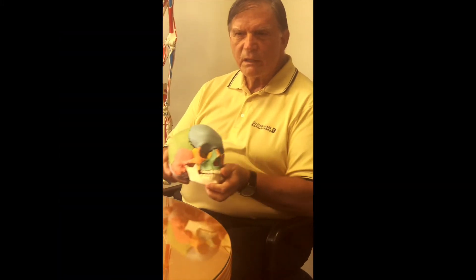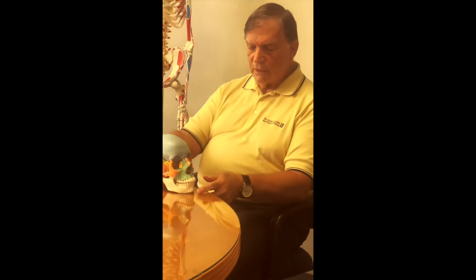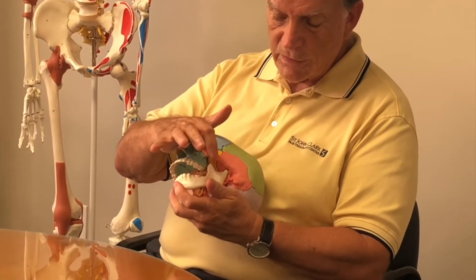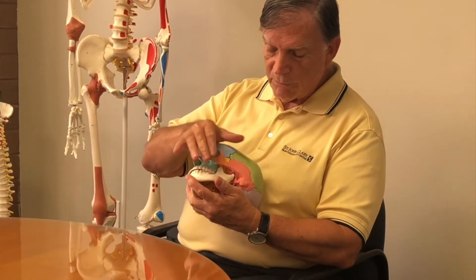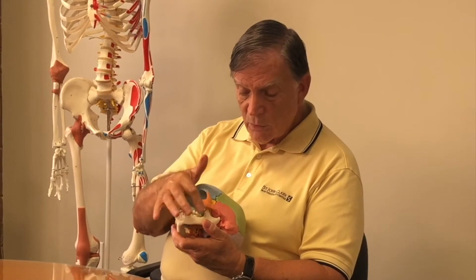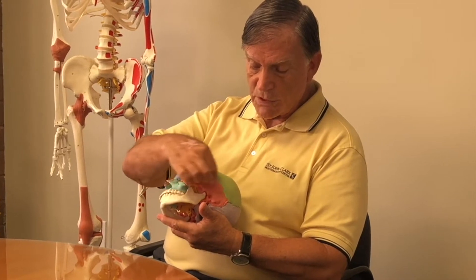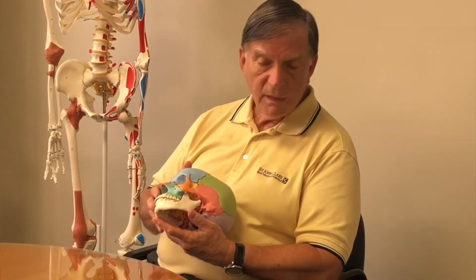If we look at the muscles involved, we look at the temporalis — a big, large muscle here that attaches to this point on the mandible — and it's a clenching muscle. There's another one on the inside called the masseter. Then there's another muscle that can bring posterior pressure, and it's called the digastric.